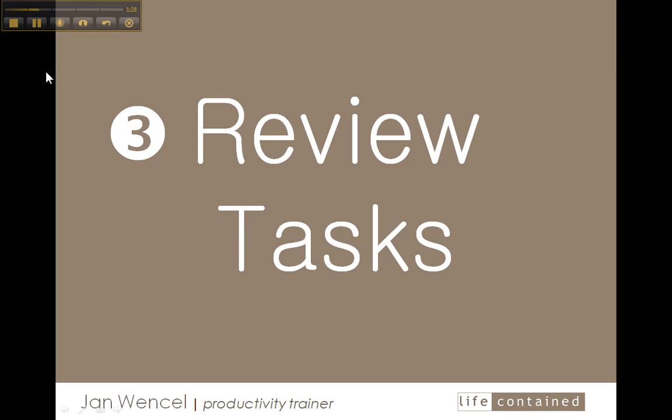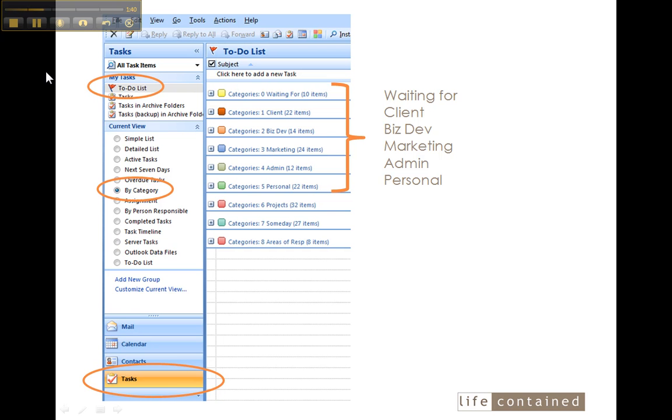With that knowledge, I move ahead to the third step, which is reviewing my tasks. I'm someone who puts all of my tasks into one place, and that place is Outlook. I use the task by category view of Outlook in order to review everything during this weekly process. This is the only time that I really spend time in this view.